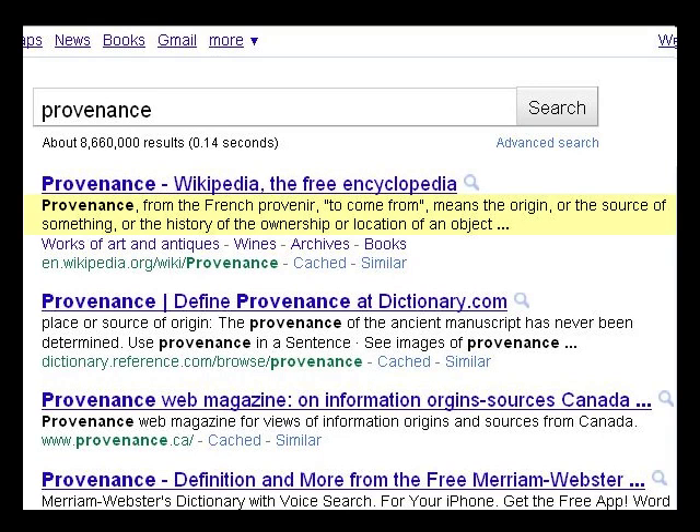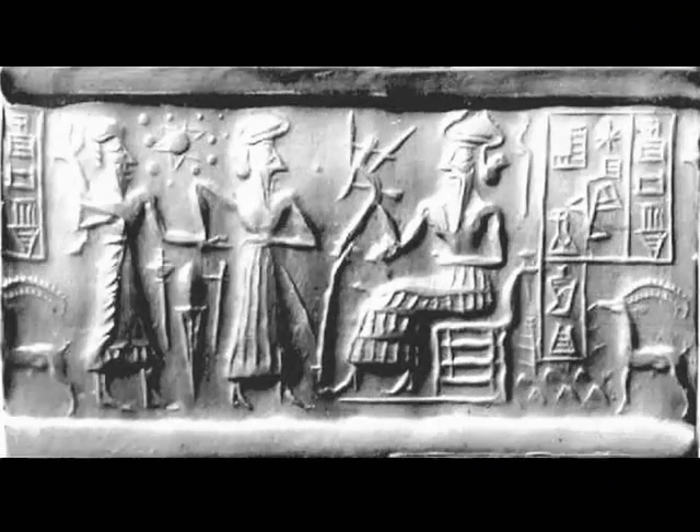It's important to know the provenance of this item in a couple of ways. One is where did it come from? How did we get our hands on it? How did it come into the possession of the modern world? And number two, how can you verify that what you see in the video or online is a true copy of the picture that's actually carved in the artifact? We'll talk about both.